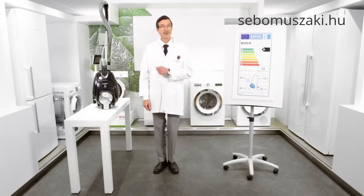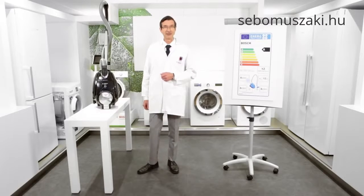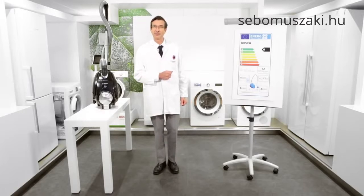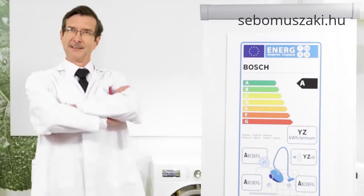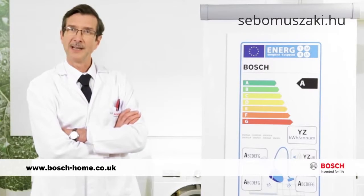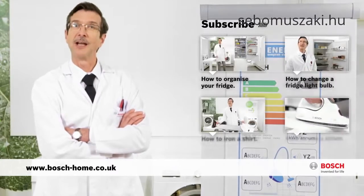Now, aren't all these labelling changes a real breath of fresh air? Because once you know how to read the label, it will be easy to find exactly the right vacuum cleaner for you. Find out more at boschhome.co.uk and check out my other useful how-to links.